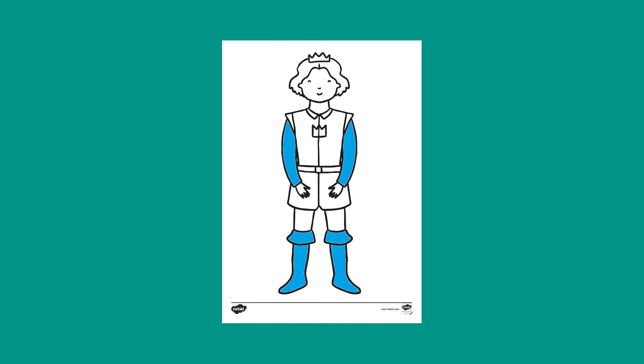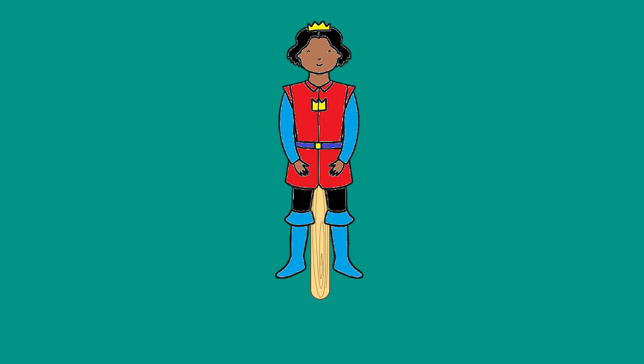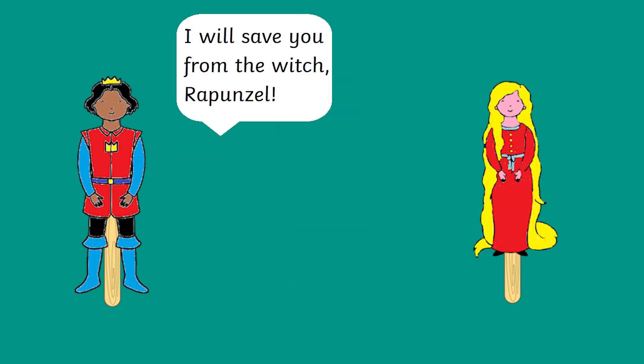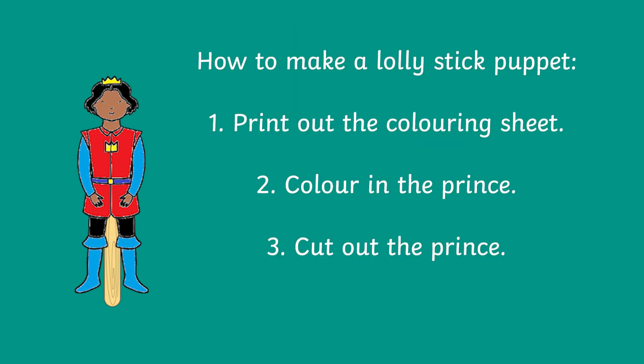Another fun way to use these sheets is to create your very own puppet show. Print these out onto card, let your child colour them in, cut them out, and then stick them to a lolly stick. You can then help your child to retell the story using the puppets. You could also use this activity to begin writing a set of instructions.